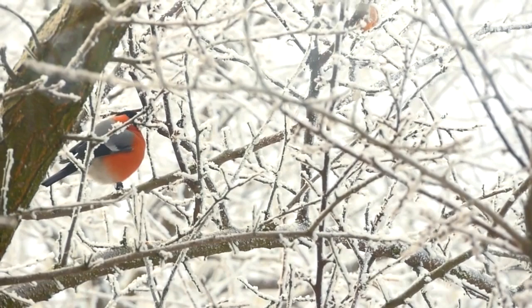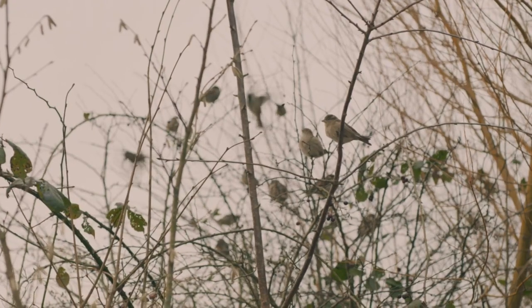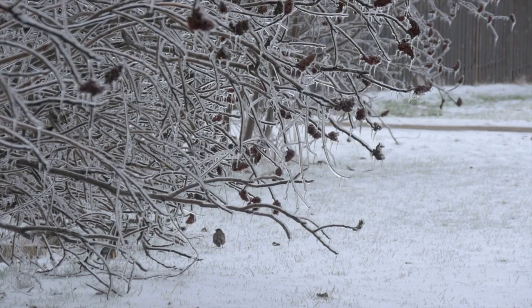It's not just cuddle weather for us, it's for the birds too. Like people cuddling for warmth, small birds often bunch together to share body heat.